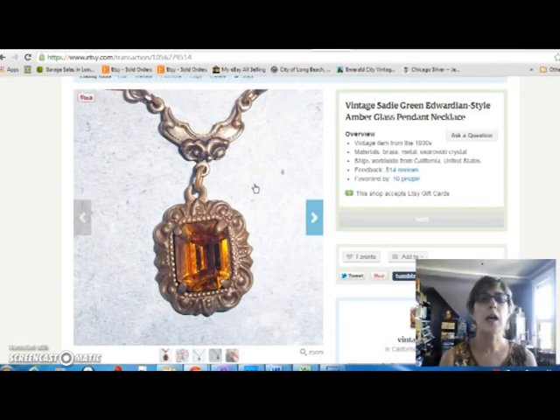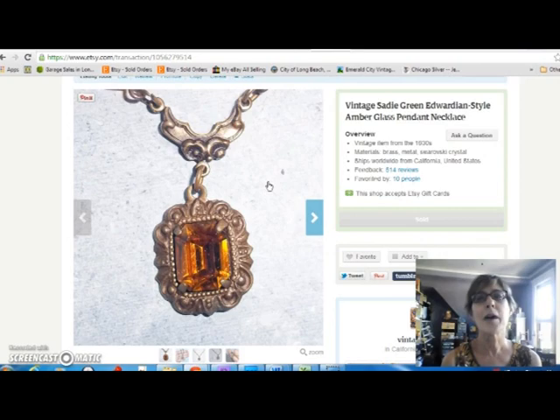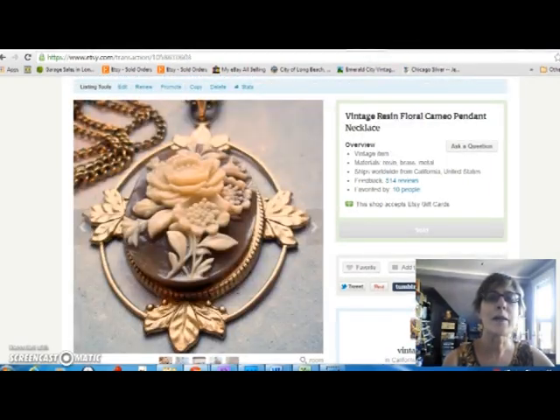This is a necklace by maker Sadie Green. Sadie Green is kind of like 1928 Jewelry — they do copies of antique jewelry and make them look very good. I bought this thinking it was truly Edwardian until I got home and looked at it closer. I paid $7 for that and sold it for $18, so not great, but okay.